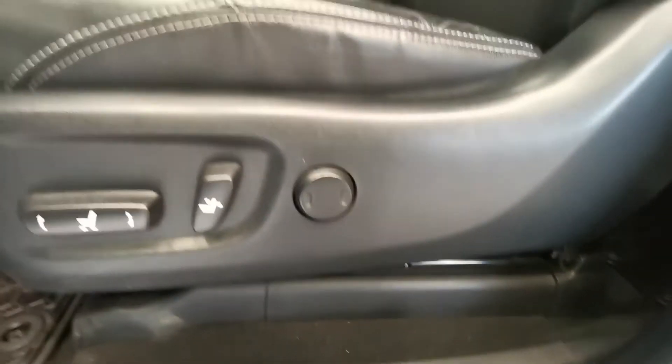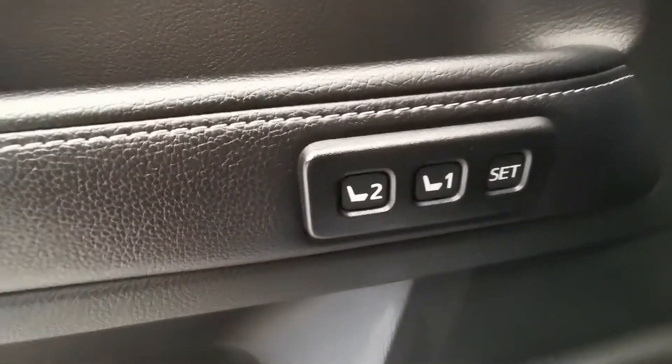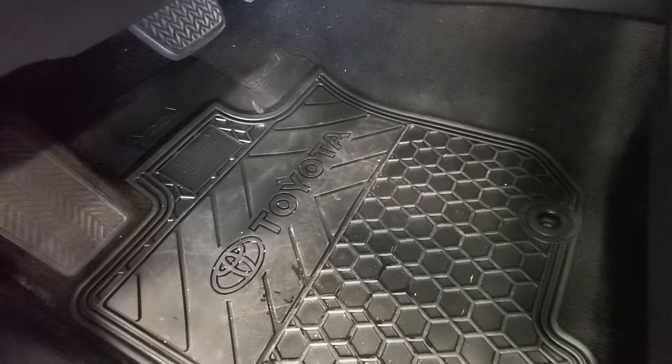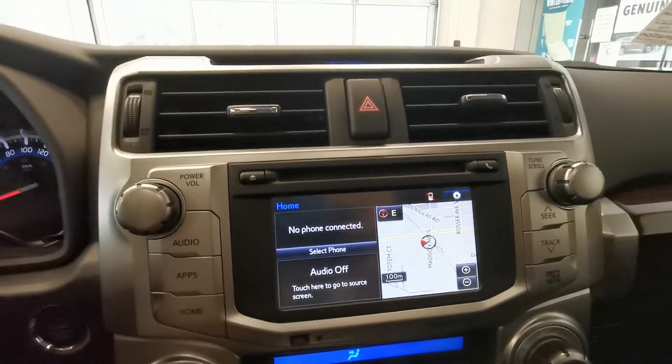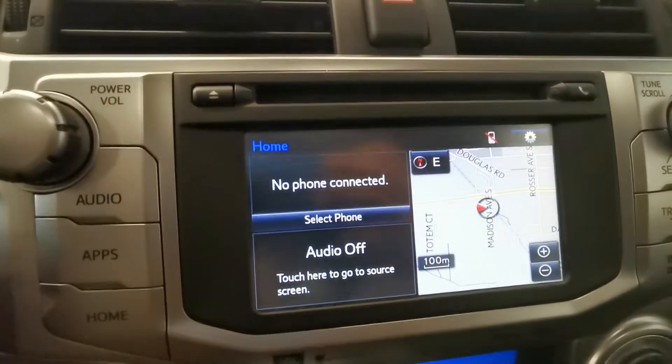Powered leather seats with two memory seat positions. Rubber mats. This is the car mileage. For this vehicle, we have the inbuilt map and navigation.